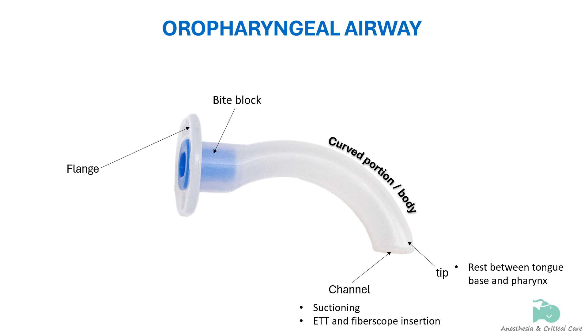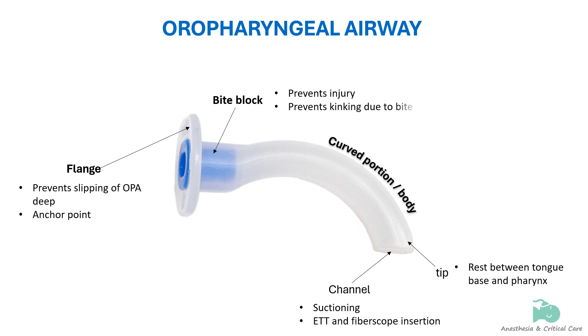At the opposite end, or buccal end, is the flange. It prevents the airway from moving deeper into the mouth and serves as an anchor to fix the airway in place. The bite portion is a short, firm, and straight portion that fits between the teeth or gums and prevents the patient from biting and obstructing the air channel.